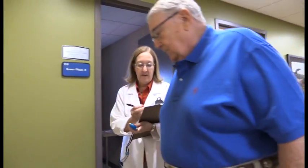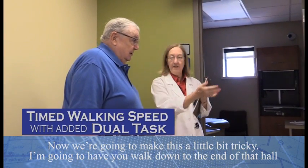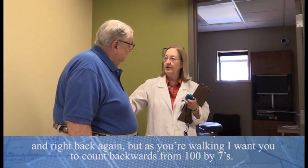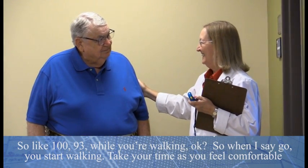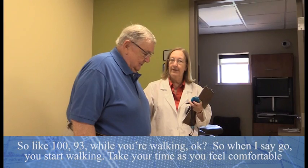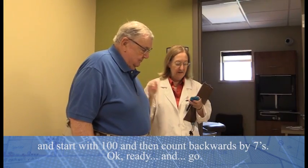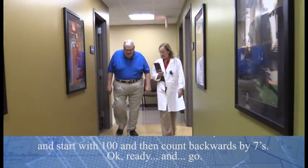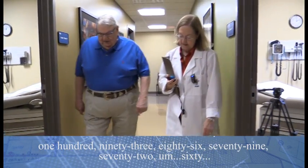Very good. Now we're going to make this a little bit tricky. I'm going to have you walk down to the end of that hall and right back again, but as you're walking, I want you to count backwards from a hundred by sevens — so, a hundred, ninety-three — while you're walking. Take your time as you feel comfortable. Ready, and go. Ninety-three... ninety-six... seventy-nine... seventy-two... sixty.